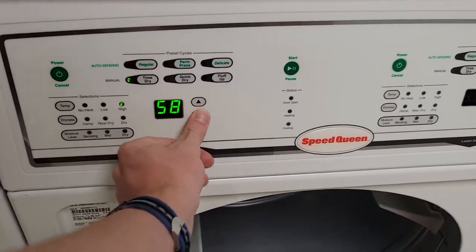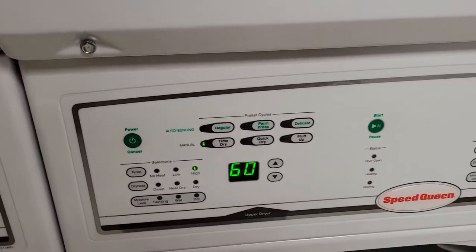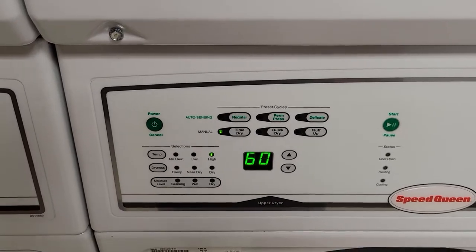Time drive — you can adjust the timer there. That's nice because the ones in the other room are 45 minutes fixed.